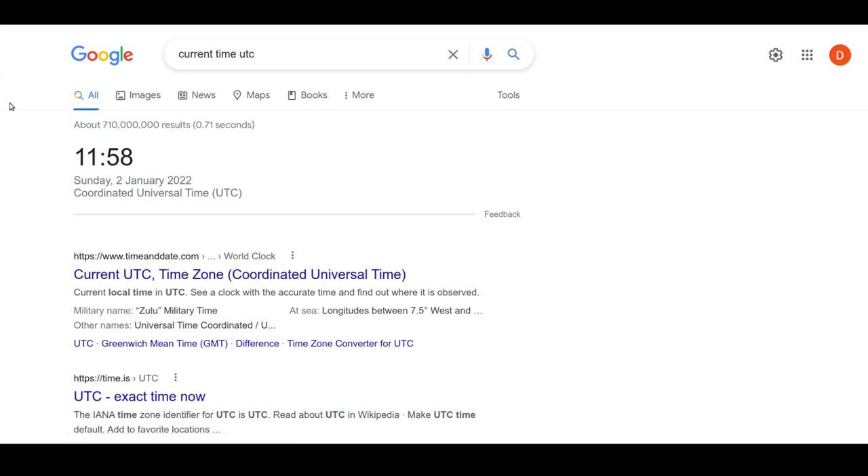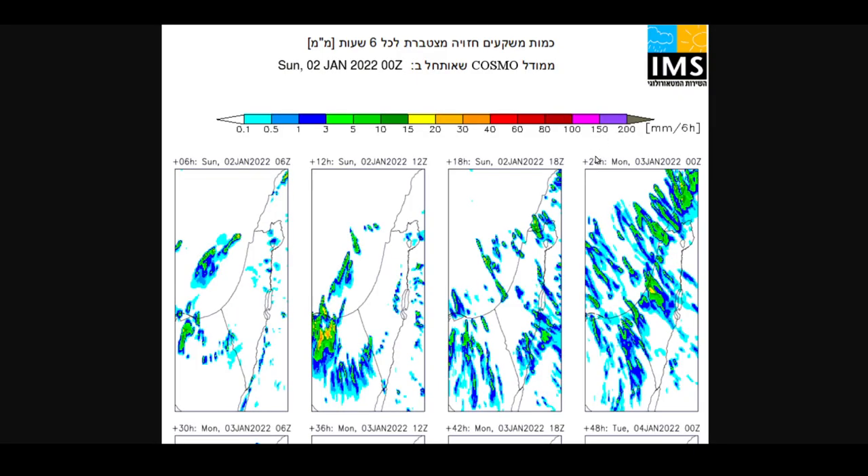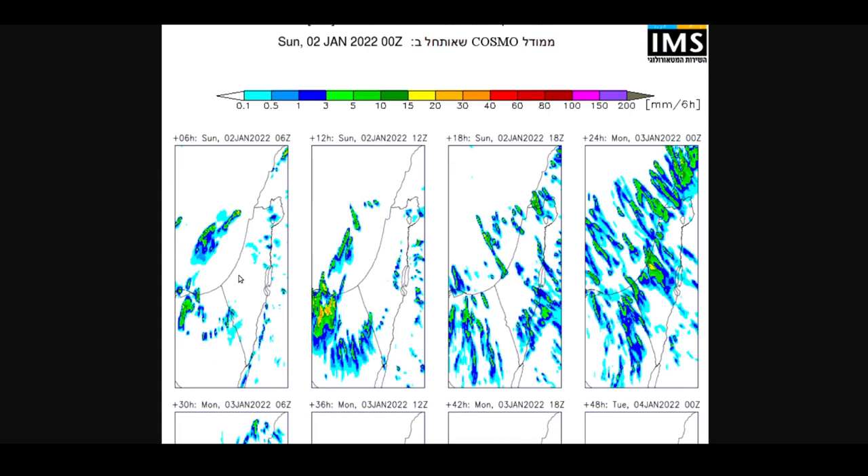We're currently two hours ahead of Zulu, so when reading this forecast it's important to know that it was actually issued at 2 a.m. local time. This chart is for plus six hours, so 6 Zulu equals 8 a.m. local time. The next chart is 12 Zulu which is 2 p.m. local time, then 18 Zulu which is 8 p.m. local time, and finally the 24-hour forecast at 0 hours Zulu is 2 a.m. local time on Monday morning.